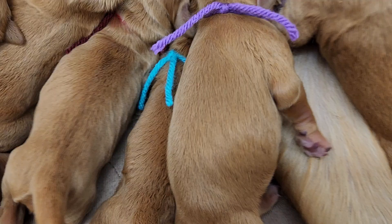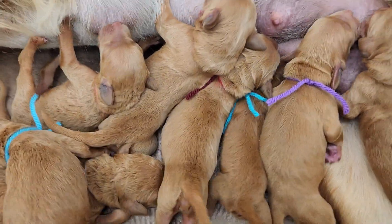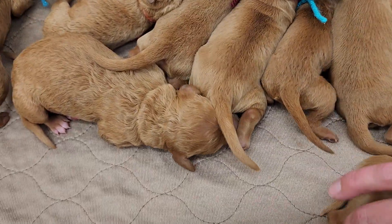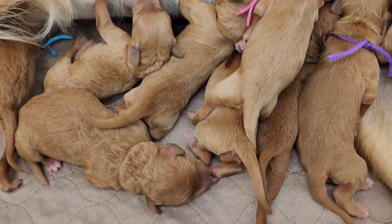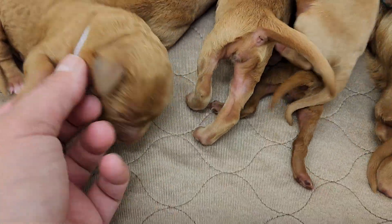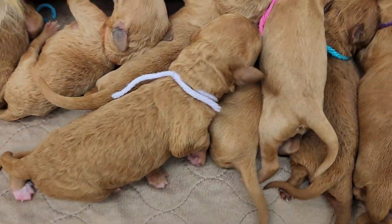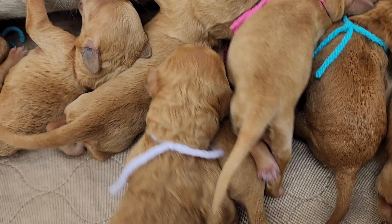Everybody's doing awesome. Everybody gained this morning. Kallie's milk has really started to come in today, which is great. The biggest puppy of the litter is Lilac right here, and the smallest of the litter is the little teal girl. Everybody else kind of falls in between.